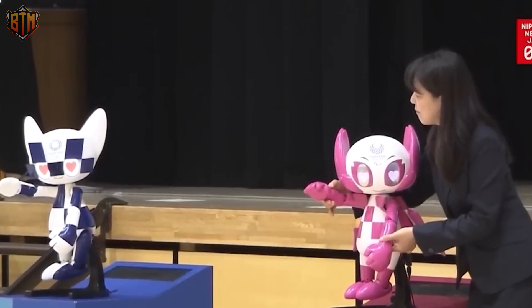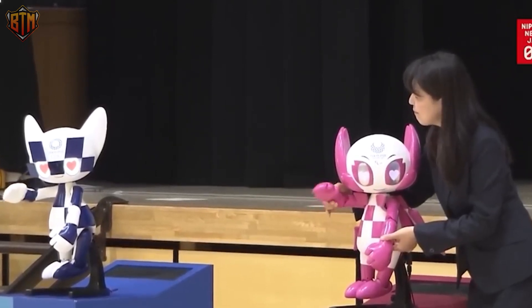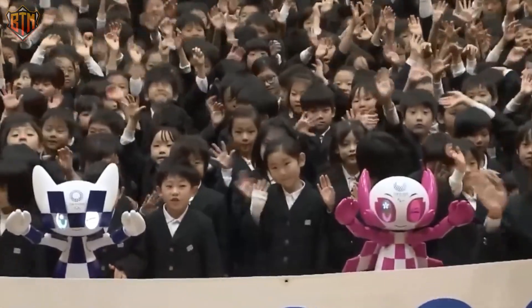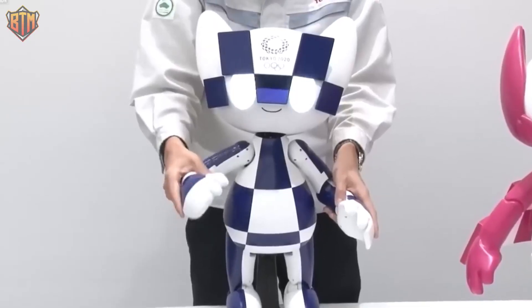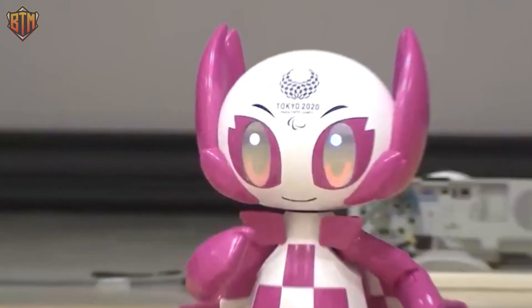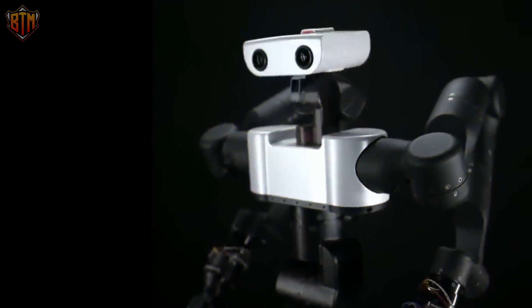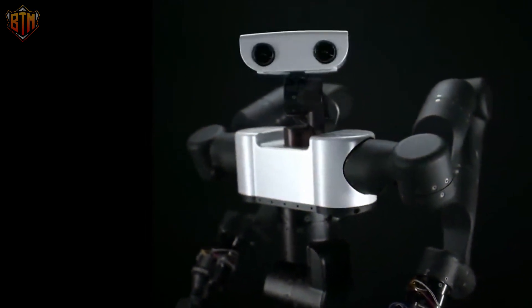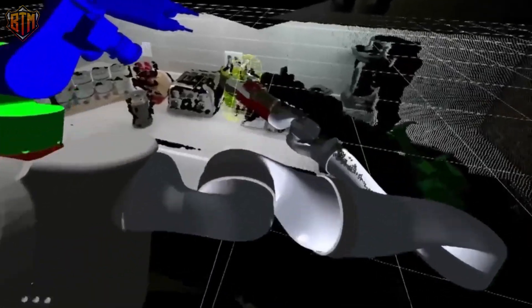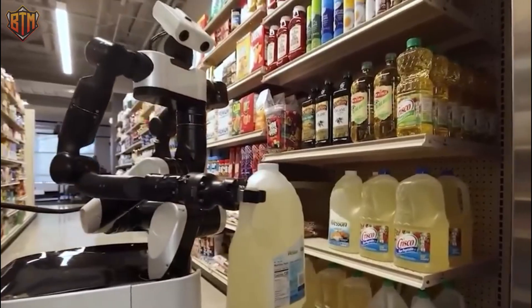Think of it as a fun companion that brings the excitement of the game straight to your living room. With its novel and expressive features, you can dance, cheer, and play games with the robot, and it will respond in real time with equal enthusiasm. With Toyota's rapid progression in AI and robotics, we may see a future where humanoid robots are an integral part of our everyday lives sooner than we expect.